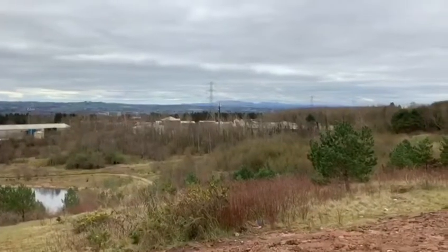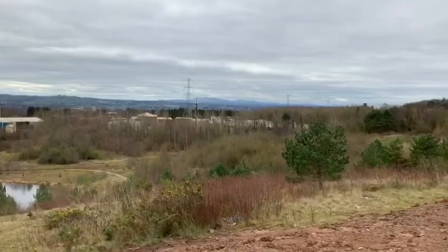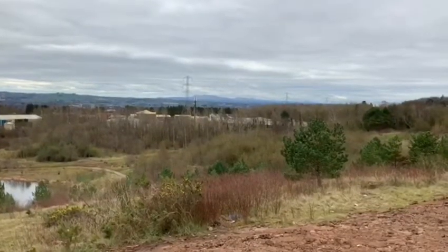Right up at the very top of the forest park, right on the edge of the brand new car park, I just thought I'd show you some of the views that you can get from up here at the top of the forest park.